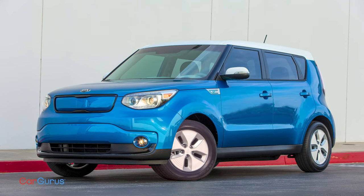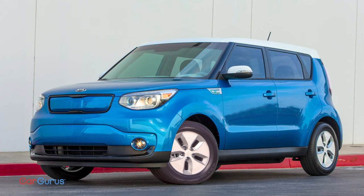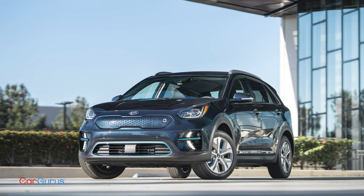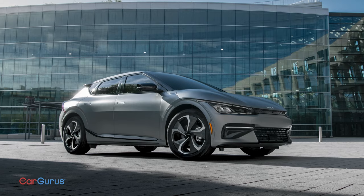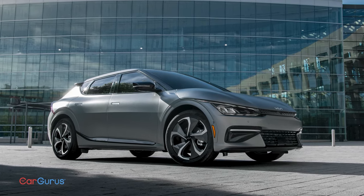Kia started selling the Soul EV back in 2015, but only in a few states. The Niro EV has been around since 2019, but it's the same limited availability story. They're okay, but they're not groundbreaking like the EV6.